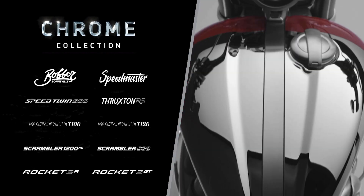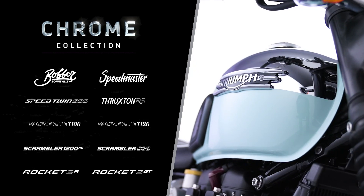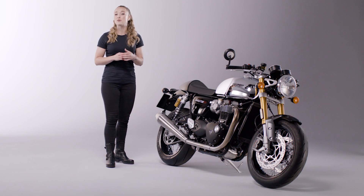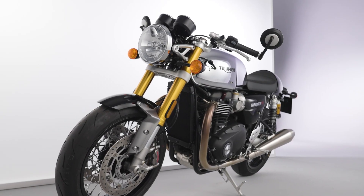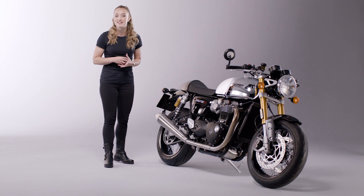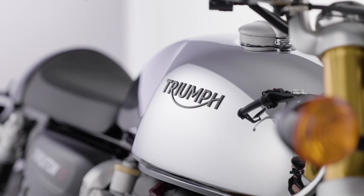Each model in this limited series features a unique chrome edition scheme, which is available for one year only, where every design detail is beautifully handcrafted to accentuate the features of some of the most iconic Bonneville modern classics. With the Thruxton RS Chrome Edition, we have a bold new statement in Cafe Racer style, which celebrates the legendary 1960s Thruxton street races with a stunning fully chrome tank to match its thrilling performance.